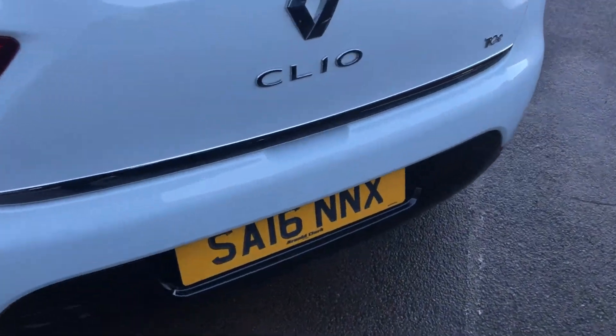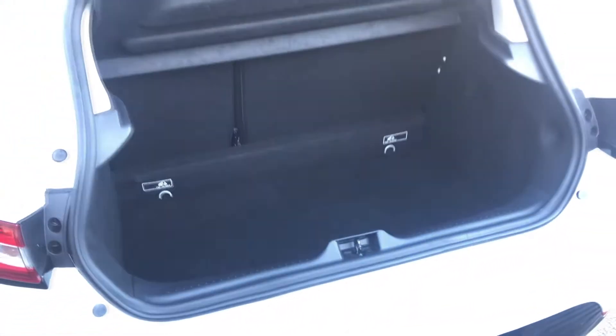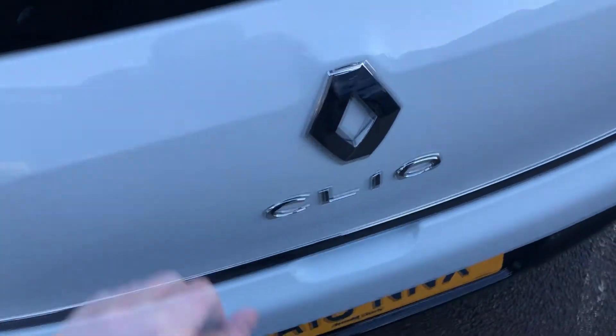Let's have a quick look inside the boot now. Boot release is hidden under the chrome strip. Good sized boot — fit the weekly shop in there, no problem. And this is a manual boot, no electrics here.